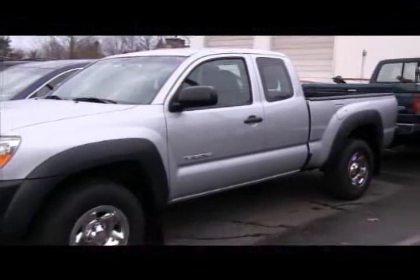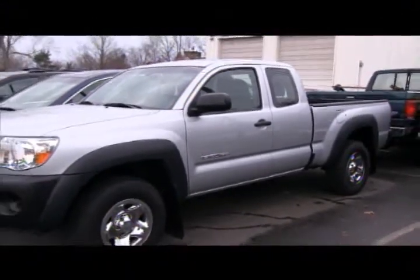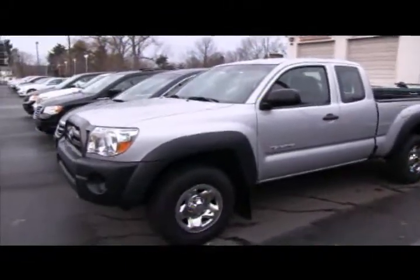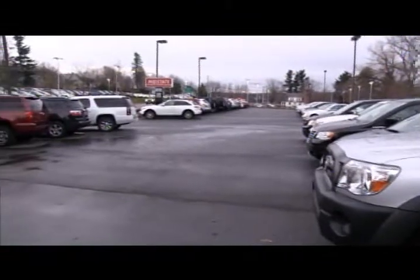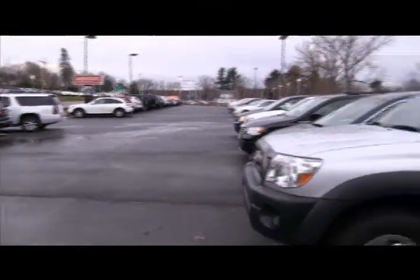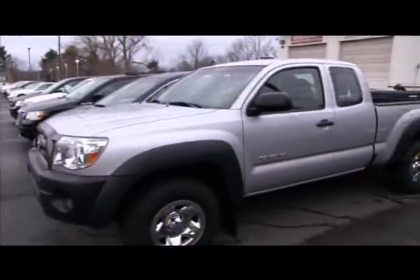18,000 miles here at Mid-State Auto Group in Auburn. We're easy to get to — right off the Mass Pike, right off 290, right on Route 20 in Auburn at 810 Washington Street. You can also check out our inventory at www.midstateautogroup.com or feel free to give us a call at 508-832-8886.